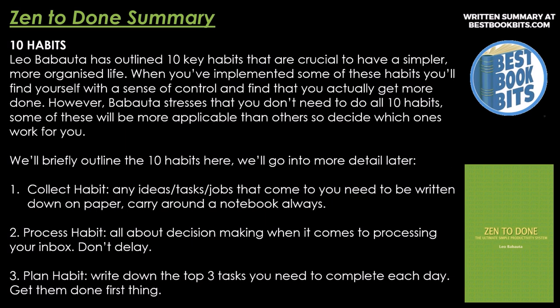Number two, Process Habit. All about decision making when it comes to processing your inbox. Don't delay.